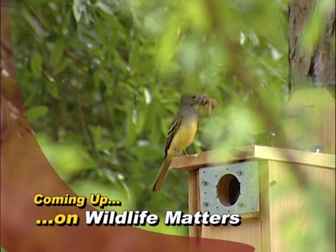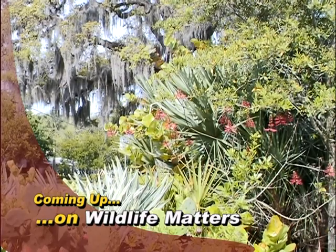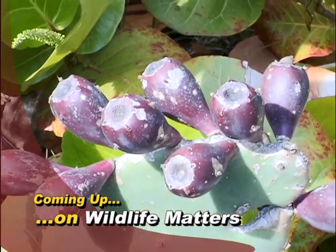Coming up, discover what to do to create a sanctuary for birds, butterflies, and small mammals in your yard. Next on Wildlife Matters.